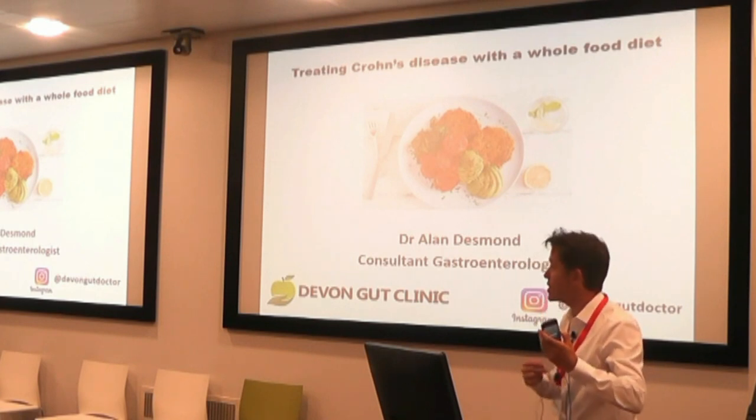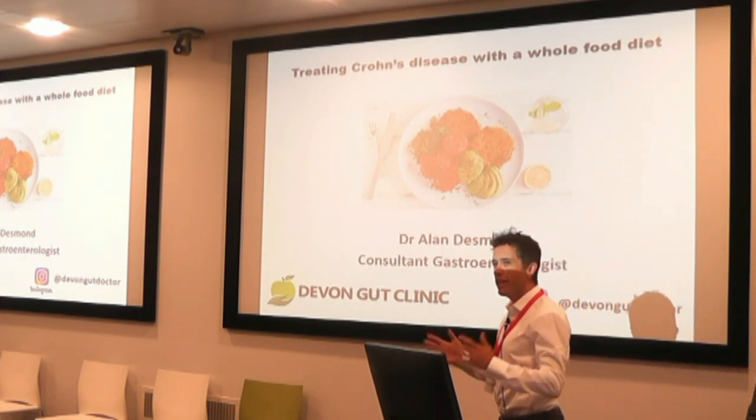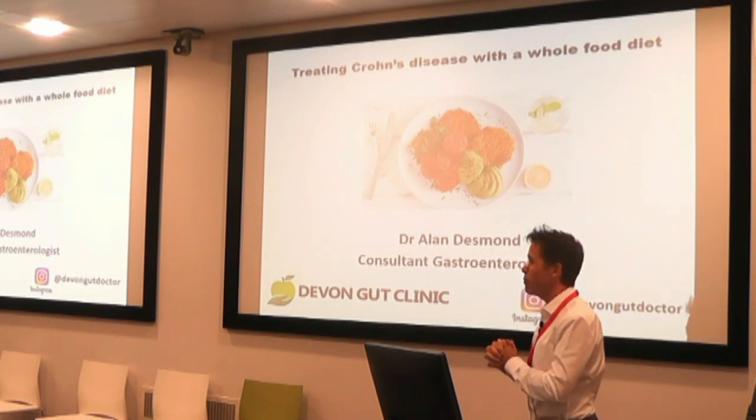Thanks very much, Shreen. Thank you so much for organizing this amazing event. It's full house once again, and it's really nice to see all these plant-based health professionals again and catch up.